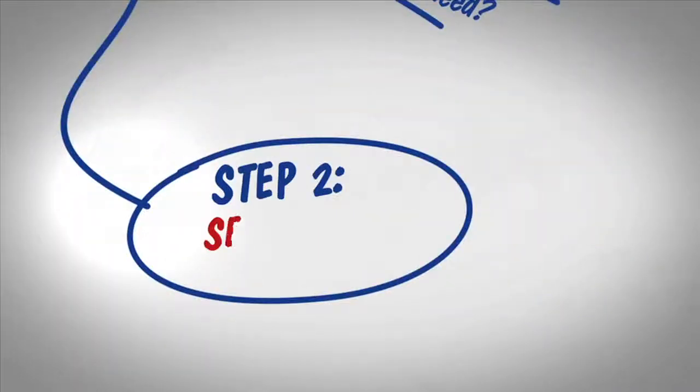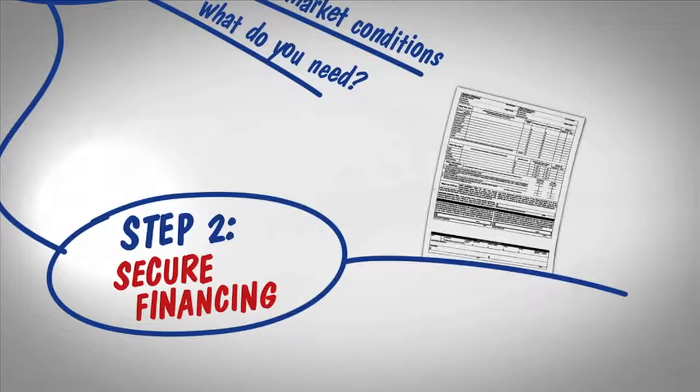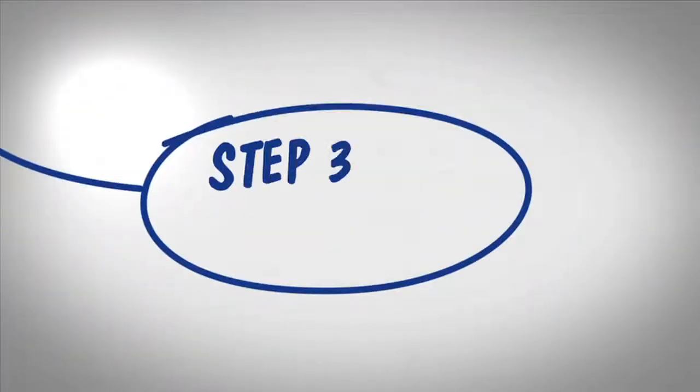Step two is getting pre-approved for a loan so you'll know exactly how much you can spend. Step three, narrow your search so that you're only looking at homes that meet your criteria.